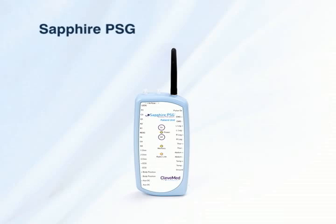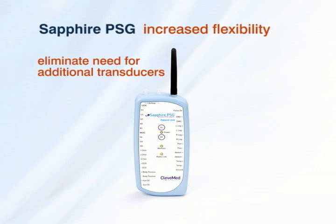The patient unit also includes several built-in sensors including pulse oximetry, pressure-based air flow, and a generic auxiliary DC input for blood pressure or other additional input. These additional sensors embedded within the system provide increased flexibility and eliminate the need for additional transducers or large add-on interface boxes.